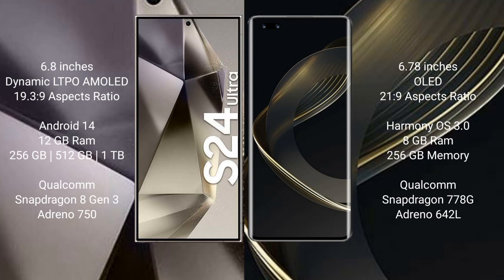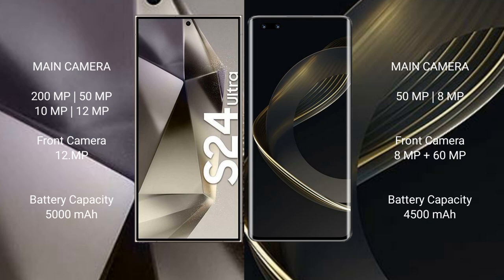The Samsung Galaxy S24 Ultra comes with 12GB RAM and 256GB, 512GB, or 1TB internal storage, powered by the Qualcomm Snapdragon 8 Gen 3 processor with an Adreno 750 GPU. The Huawei Nova 11 Pro comes with 8GB RAM and 256GB or 512GB internal storage, powered by the Qualcomm Snapdragon 778G processor with an Adreno 642L GPU.